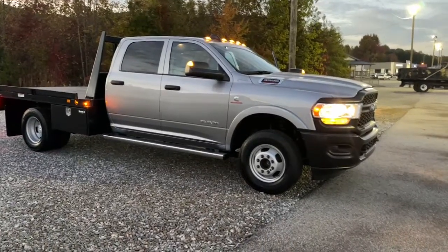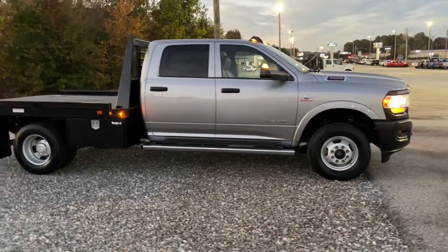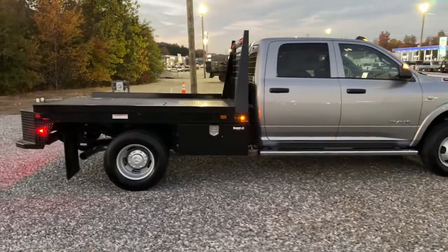Here is a wonderful 2022 Ram 3500. Treat yourself to a test drive today. Our staff will toss you the keys and give you an outstanding customer experience.